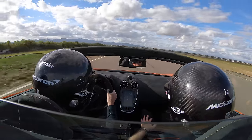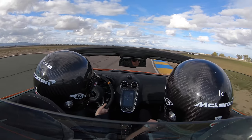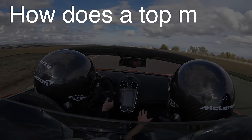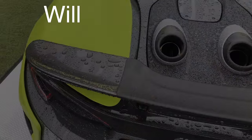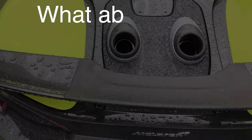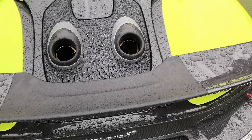In this video we'll be covering a good number of questions regarding the advantages a top mount exhaust provides, including: how does a top mount exhaust affect weight, how does it affect powertrain cooling, how does it affect aerodynamics, will the exhaust interfere with the rear wing's ability to provide downforce, and what about rain — will your exhaust fill up with water when it sits outside in a storm?